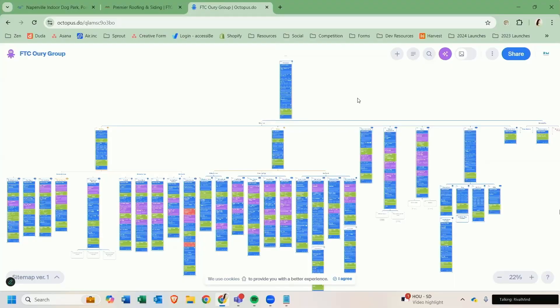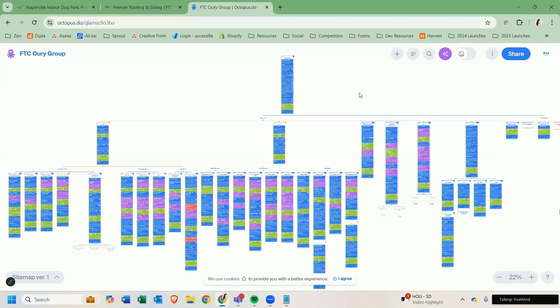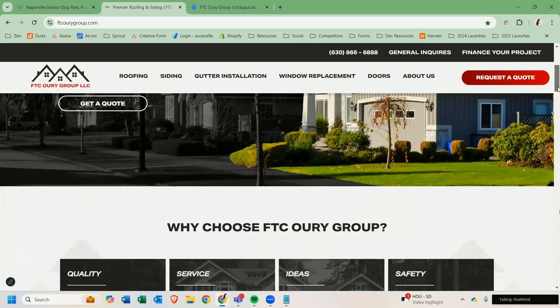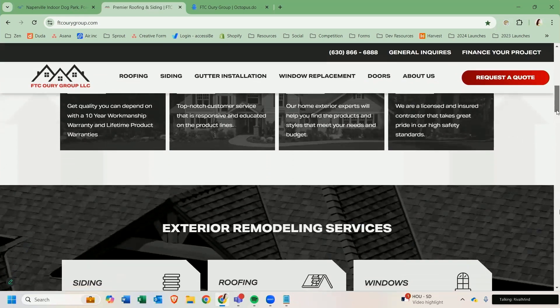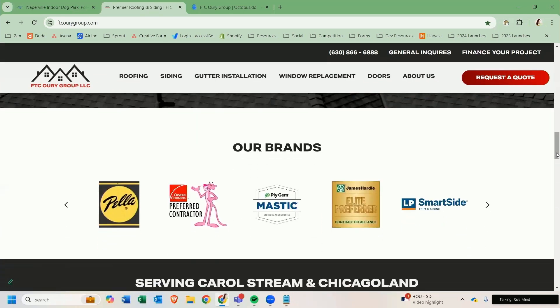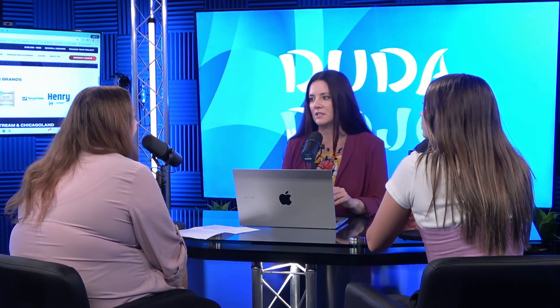So I want to look at one of those today. I'm looking at a high-level view of a sitemap — this is what a strategized website might look like. You have your homepage with all those different sections structured and planned out, then your primary pages. And then we go over to the finished product — FTC Ori Group — this is a beautiful website we recently finished. Haley, this is one of your projects. It turned out gorgeous. What was the experience like working that strategy into this website in the Duda system?